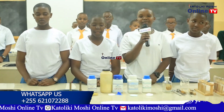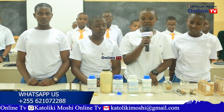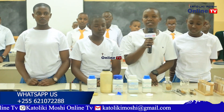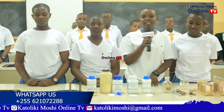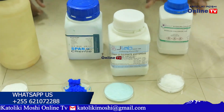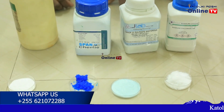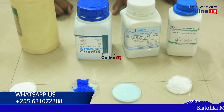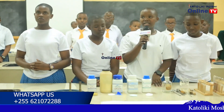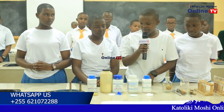Ladies and gentlemen, my name is Dorcas Richard-Liatu. I'm going to talk about chemistry, about the applications of salt. Salt is an ionic compound which is made up of positively charged ions and negatively charged ions. We have different kinds of salts and some are powdered and others are crystals. Here we have five types of salts.